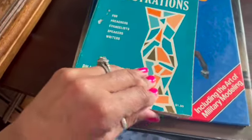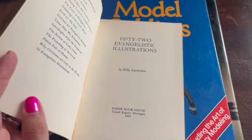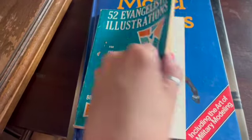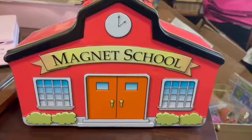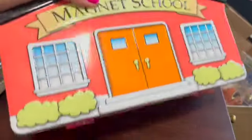Another vintage paperback from 1965 — '52 Evangelistic Illustrations.' It has some wear but is still usable. I sold it for $14.